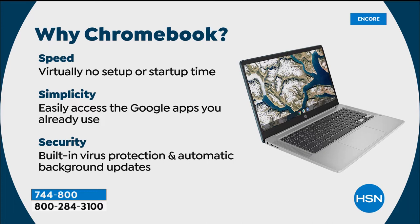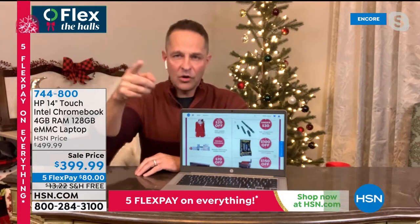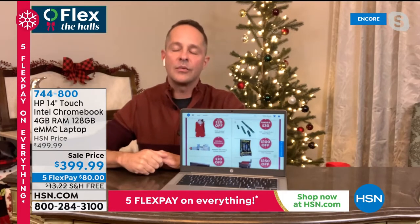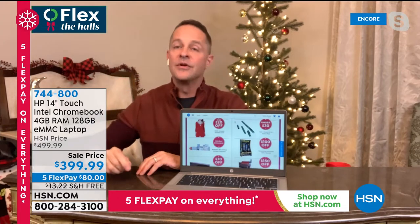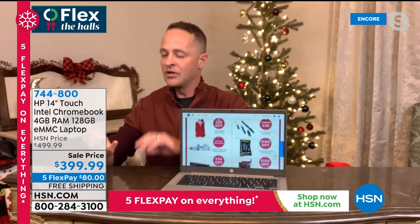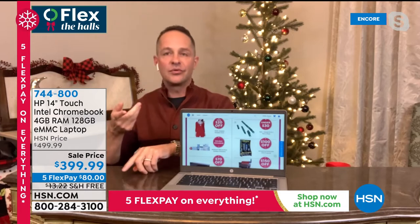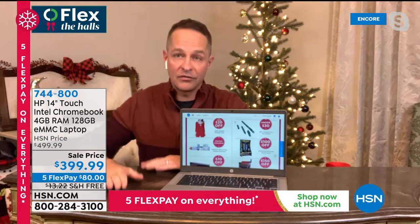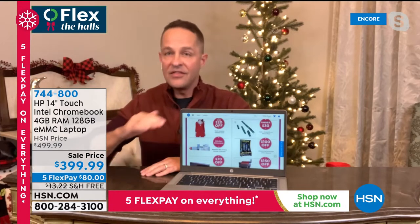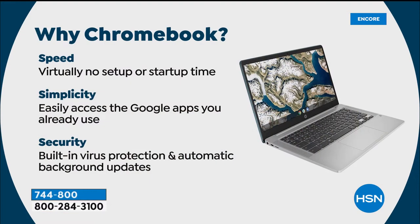Speed: your Chromebook setup is the easiest thing. When you get it home and plug it in, there's virtually no setup — particularly if you have a Google account already from Gmail or any Google suite program. If not, you can create one for free. Simplicity: the entire Google suite is at your fingertips — Gmail, Google Docs, Google Maps, Google Drive, and many more things through the Google Play Store. Security: built-in virus protection and automatic background updates.